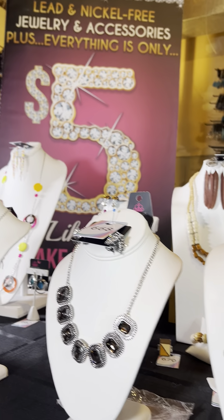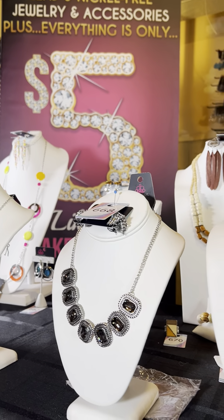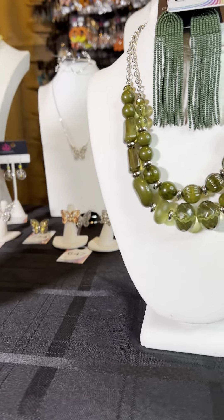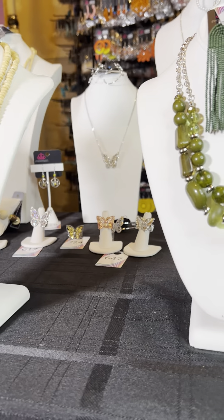For those that are ordering with me for the first time, I'm Dr. Jewel Williams, your independent Paparazzi consultant. Everything today I'm showing is $5, so let us get started. If you've never ordered with me before, please fill out the form that is in the description area, and I will take care of the rest.